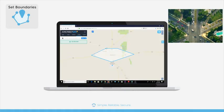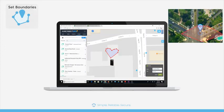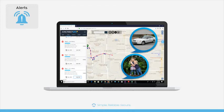Create custom geofencing zones that alert you any time the GPS tracker enters or exits a zone. Alerts such as speed limit, start-stop, and proximity allow you to easily track your vehicles and loved ones.